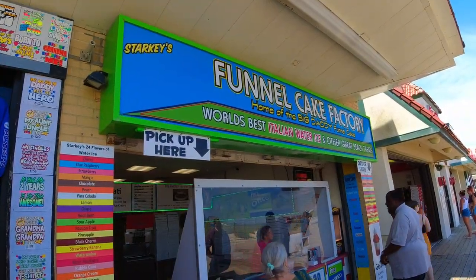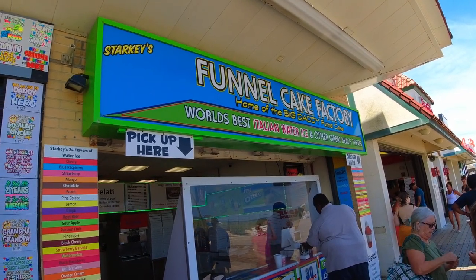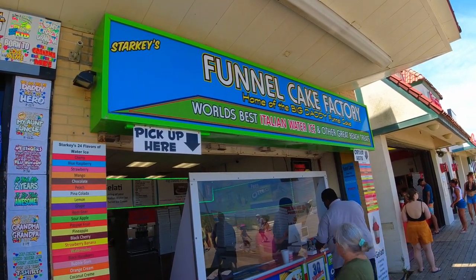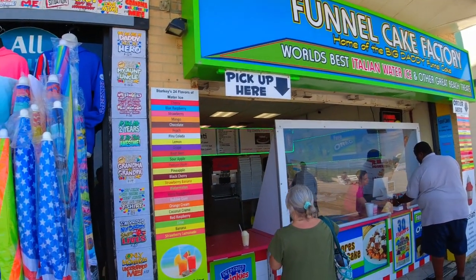Another great place to try on the boardwalk is the Funnel Cake Factory — home of the Big Daddy funnel cake and the world's best Italian water ice. All kinds of flavors.